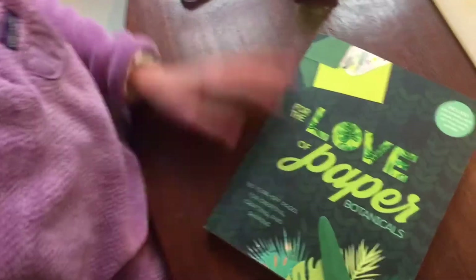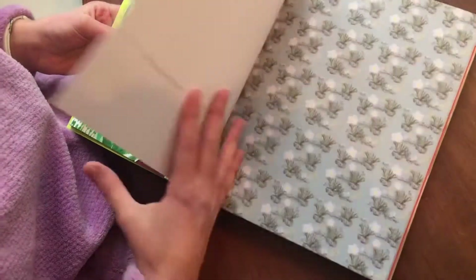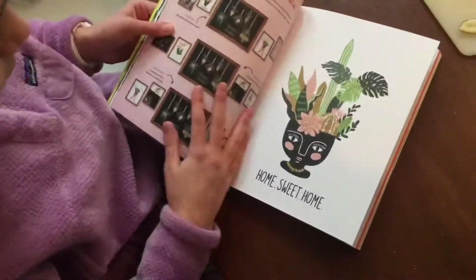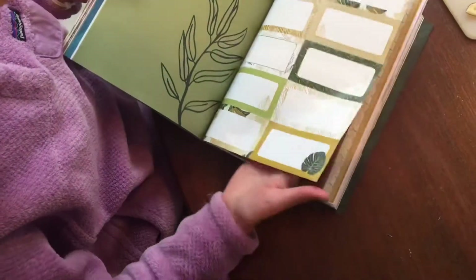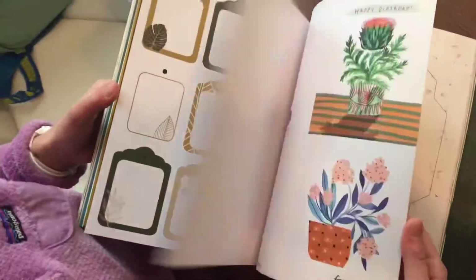Now I'm going to show you guys the book because it is so pretty. So here we have it — it includes all this fun stuff: so many postcards, wrapping paper, washi tape, gift tags, and envelopes. It's definitely out there. I love it.